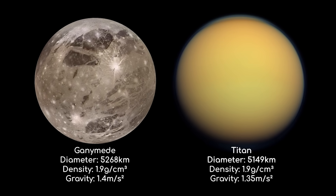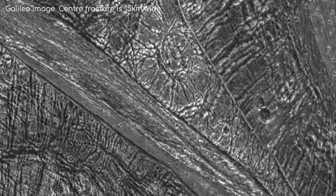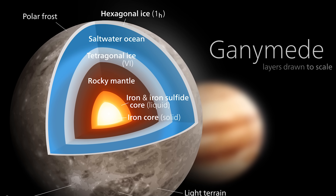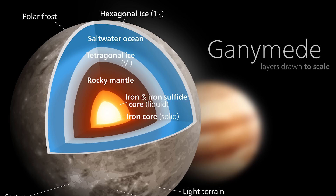Titan initially appeared bigger because of its thick atmosphere which stretches hundreds of kilometres into space. Ganymede's volume is even 26% larger than Mercury's, although it doesn't contain as much mass. Ganymede's average density is 1.9 grams per centimetre cubed compared to Mercury's 5.4. This is because of its composition. Like Europa, Ganymede's surface is a thick crust of water ice, extending 150 kilometres deep, underneath which is believed to lie a vast ocean of liquid water. The abundance of water on Ganymede reduces its average density.